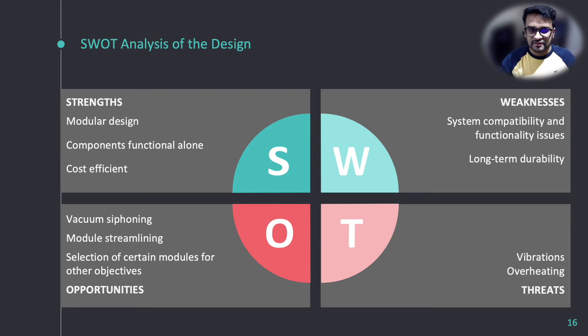Now let's look into the SWOT analysis of our design. The modular design allows for easy maintenance and replacement of parts. It is also cost-efficient to scale up for large-scale manufacturing. While the total system does not achieve full system functionality — that is our weakness — the individual components do work. There is also concern about long-term durability due to 3D printed parts, but that can be solved using injection molding. Thus, injection molding, vacuum siphoning for soil collection, and some streamlining are opportunities for the process. We can also improve material selection to enhance long-term durability.